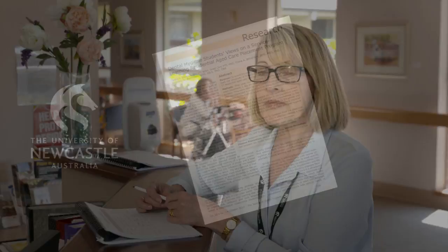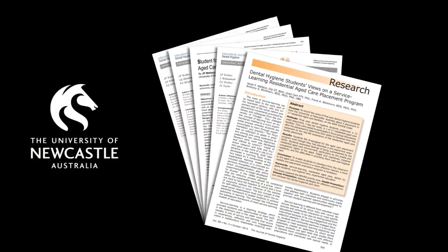The Senior Smiles Program developed from the University of Newcastle. We've had students in residential aged care facilities since 2009, and they go in on a student placement program for a semester. They learn about oral health and how to provide education for residents and also for the staff. As a result of the student placement program, the University of Newcastle has a lot of published research, and what we found from that research is that oral health often was overlooked.